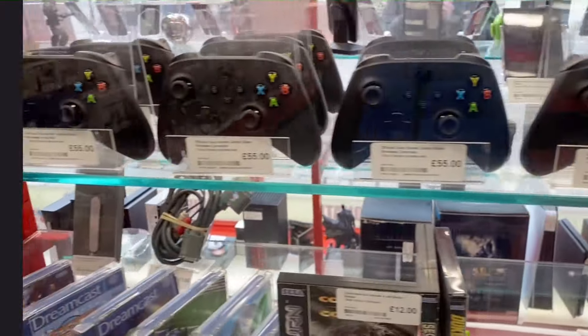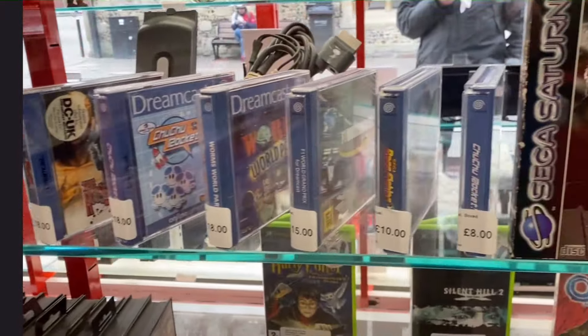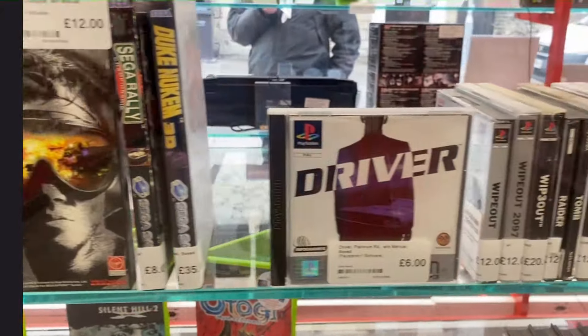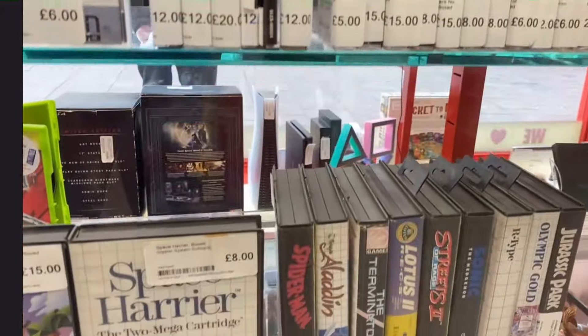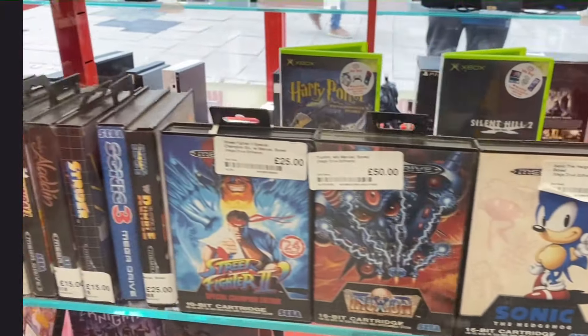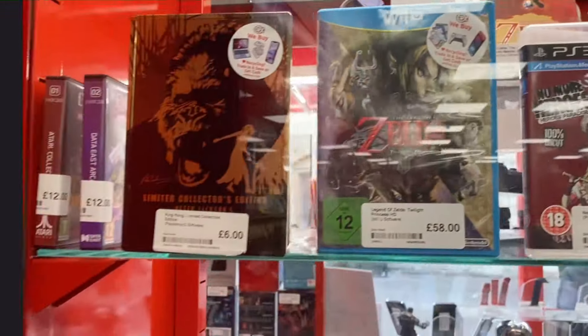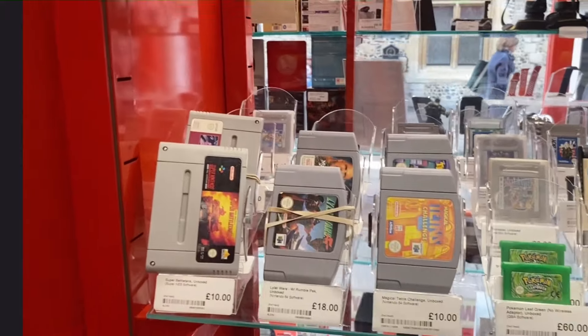So I'm having a quick look in CEX here. There's not much that's changed actually in terms of stock since the last time I was in here. Got some Mega Drive games there, Street Fighter 2. That 32X golf game did catch my eye though. Pretty much the same old, same old.